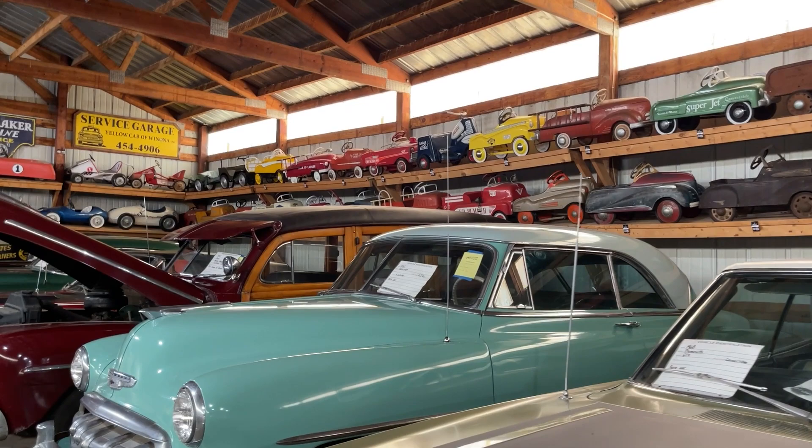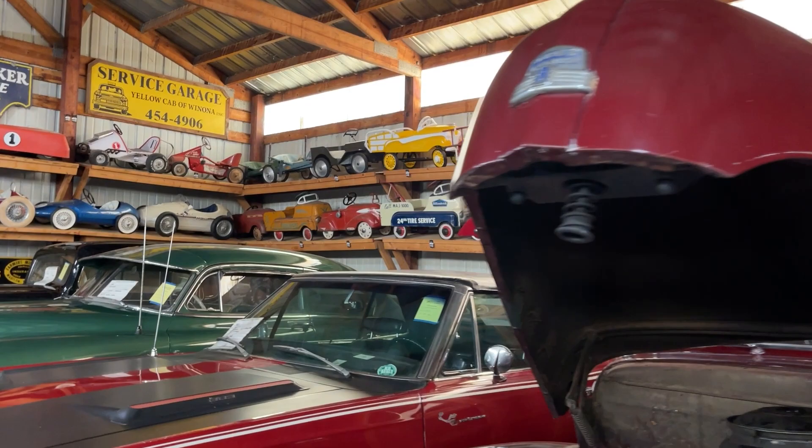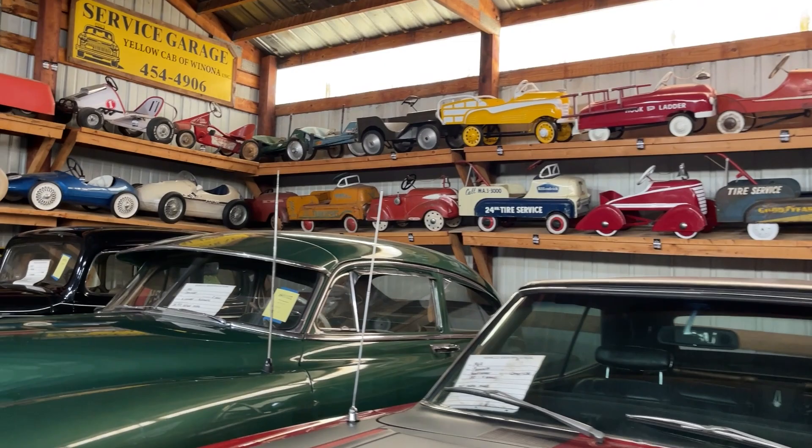The presentation is just stellar. You can really see the diversity of the types of pedal cars that have been made over the years — everything from firetrucks to race cars to military jeeps. It really makes sense why so many enthusiasts got into full-size cars by riding around in those things when they were little.